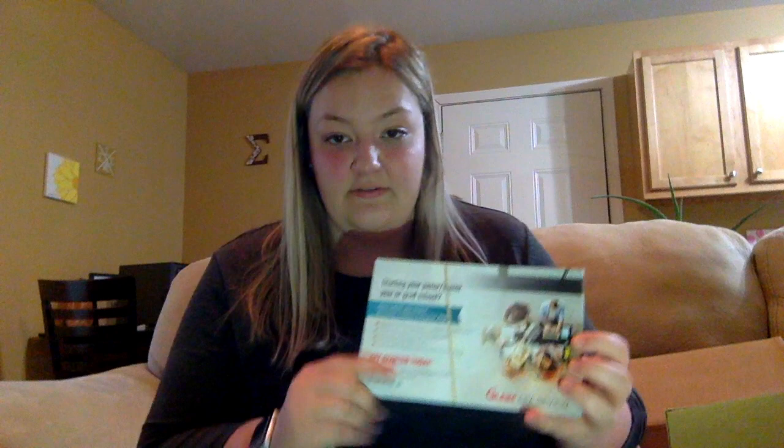Last but not least, we have our Glyme Campus Reps flyer, and this is for anyone interested in becoming a campus rep. You can be a junior or senior, and it shows you all of the benefits: network with professionals, boost your resume, gain leadership experience, and of course earn a free Glyme review system of your choice.